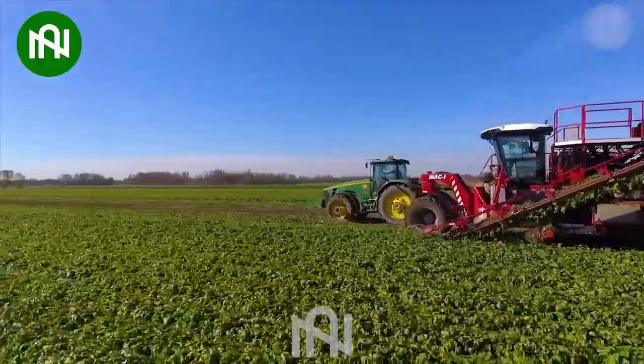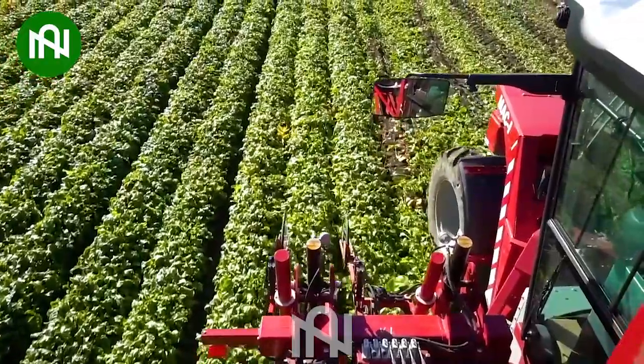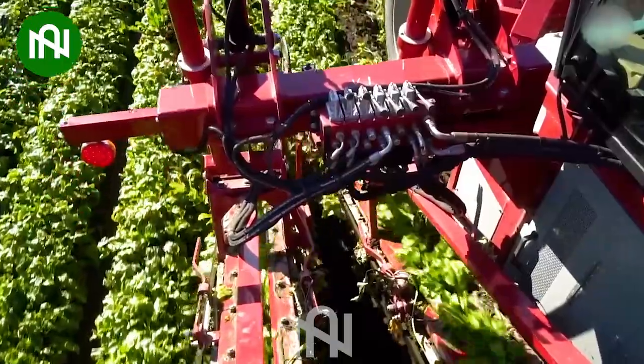Thanks to modern agricultural technology, the beet harvester is helping us harvest and source food efficiently, saving time.